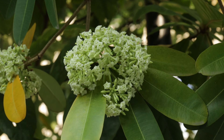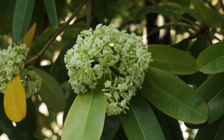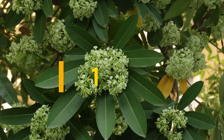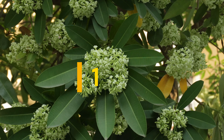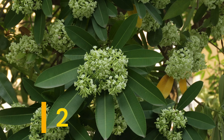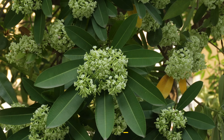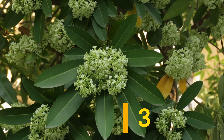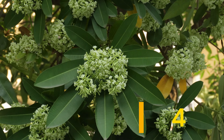...the tree also happens to be the sacred tree for the second Jain Tirthankar, Ajit Natha. The name comes from the arrangement of the seven leaves in each cluster, where you can see a flower.